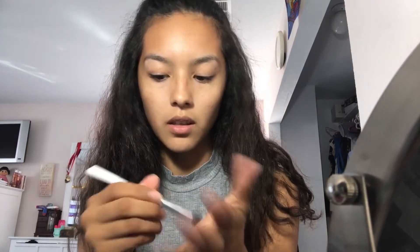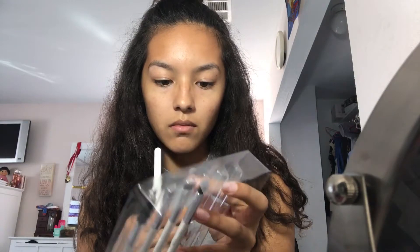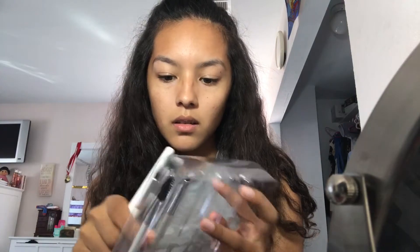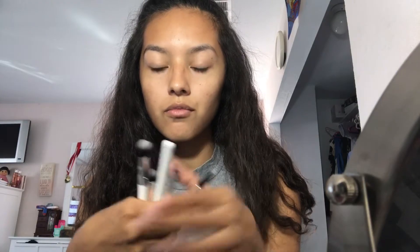I think that was a pretty good deal. So now let's get started. This is the first brush and it's pretty soft, actually. Yeah, these brushes are pretty soft. It comes with a total of 7 brushes and I'm going to be using all of them.